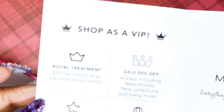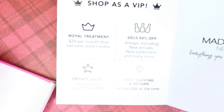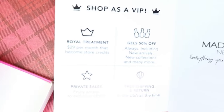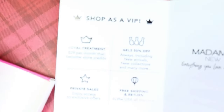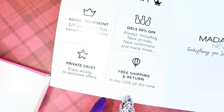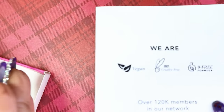They also have a VIP program. Just for $29 per month you can be a VIP member, and if you don't shop, your $29 actually becomes store credits that you can use whenever you feel like — you can build up credit per month and then do one big order. Gels are always 50% off, including new arrivals and new collections. Private sales with access to exclusive offers. And you get free shipping and returns in the USA all the time. So many incentives to become a VIP member.